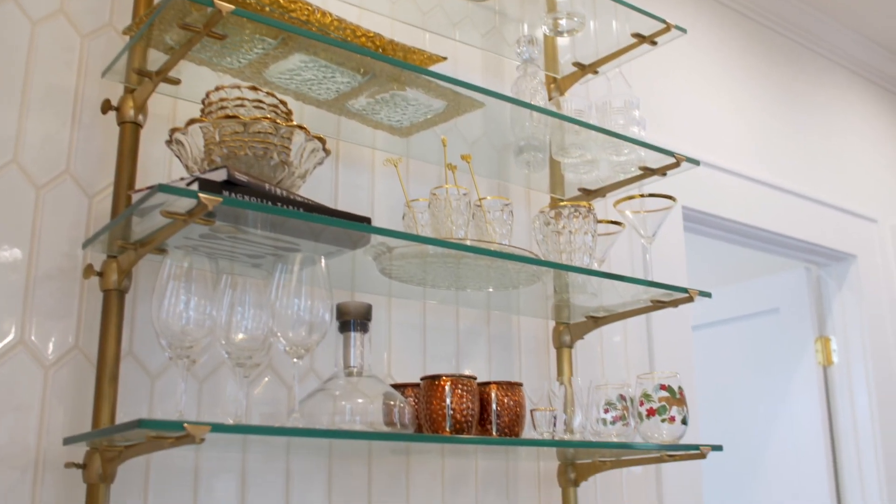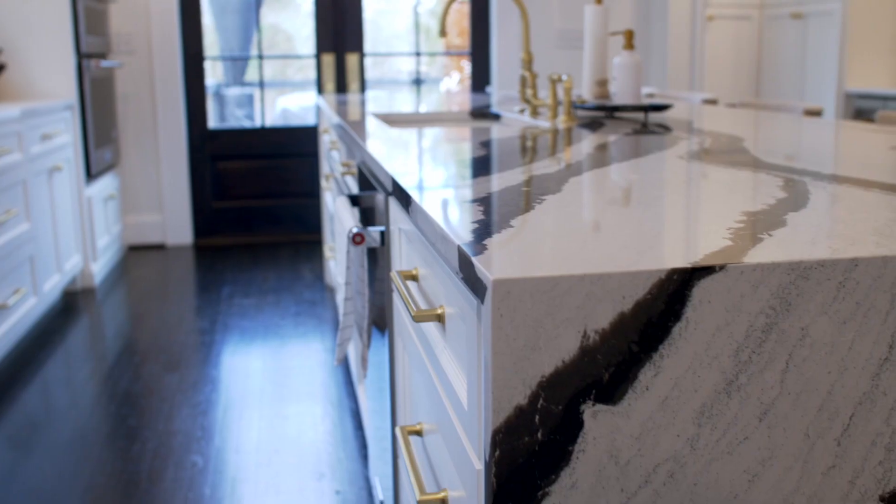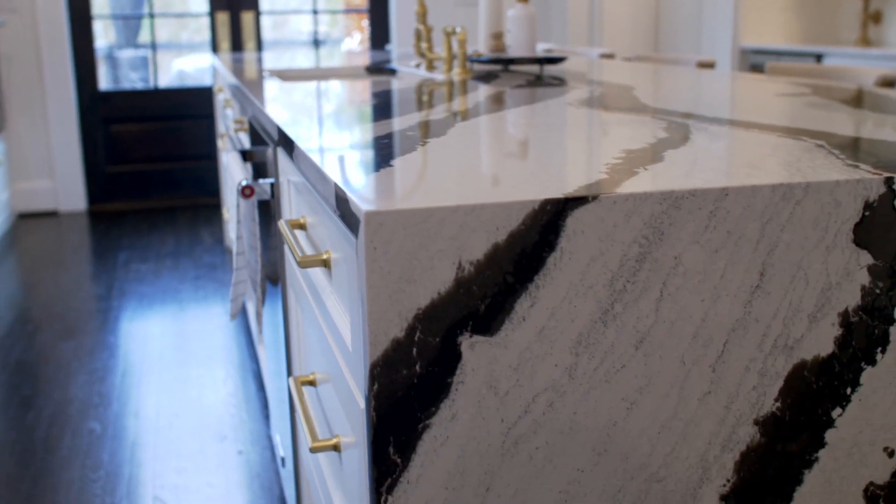Sheetrock was installed, and we were able to finally begin custom cabinets, designer tile, finished flooring, and a showpiece waterfall countertop on the island in the kitchen.